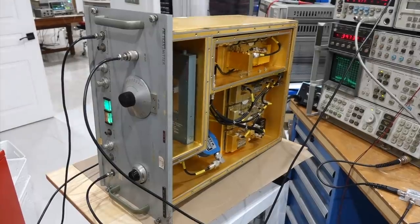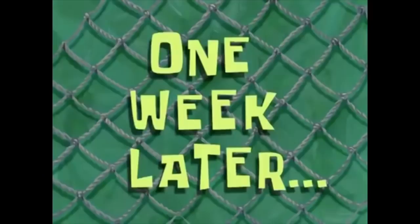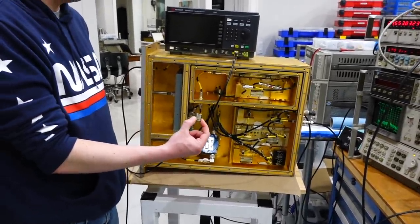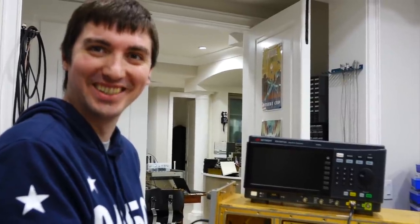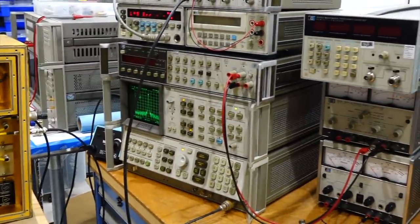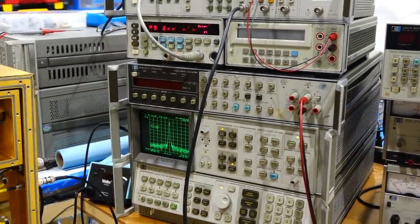One week later, Mike is about to change the crystal in the transmitter. We had already retuned the transceiver, which was easier because we had the instructions. For the transmitter we have no manual, but we had characterized it thoroughly in a previous episode, and the adjustment procedure should be similar to the receiver.